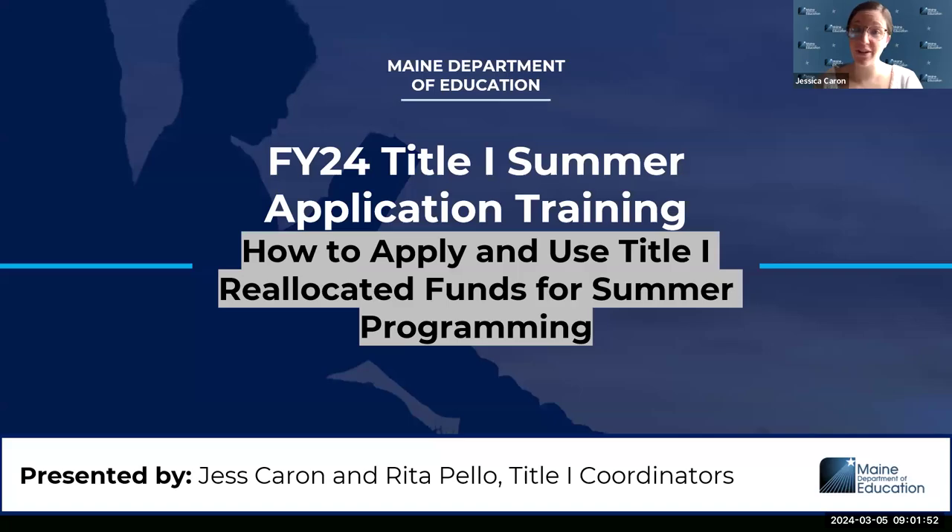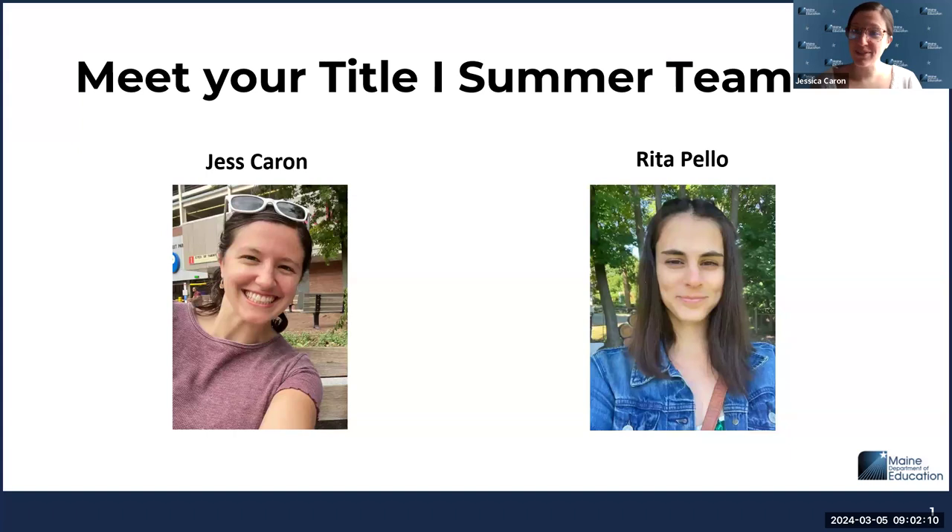Thank you so much everyone for being here. We're going to be talking about the FY24 Title One Summer application training, so we'll go through how to apply, how the funds are used, and a lot of other details related to the grant. We're the summer Title One team. I'm Jess, Karen, and Rita Pillow will be speaking midway through.